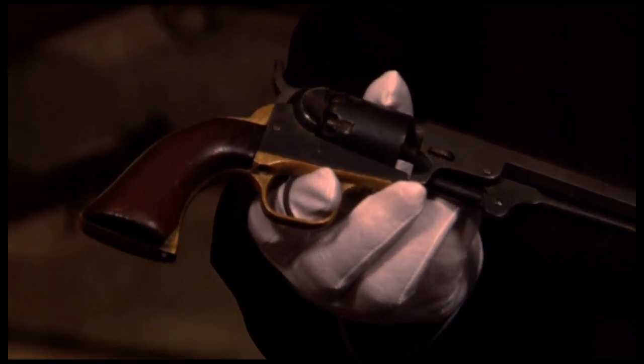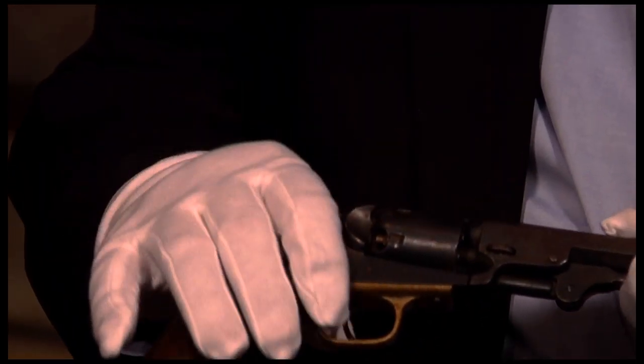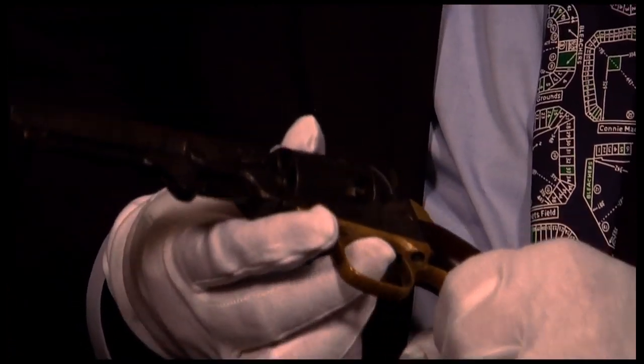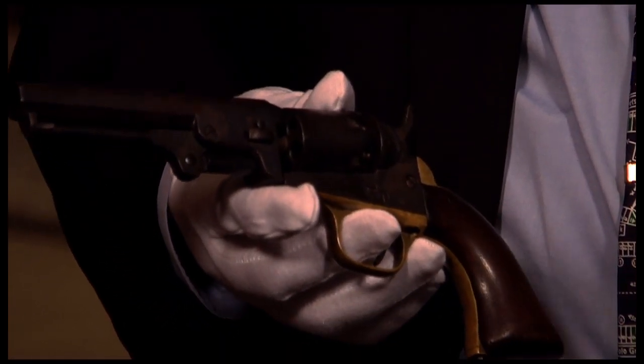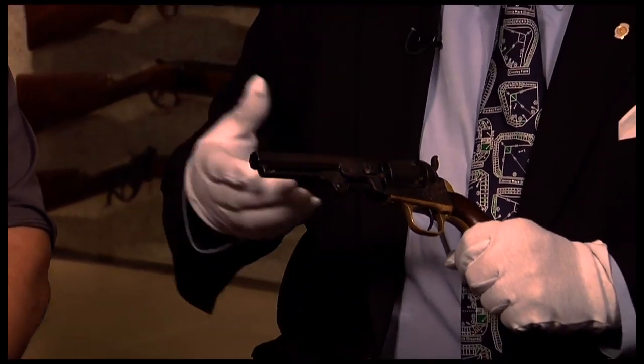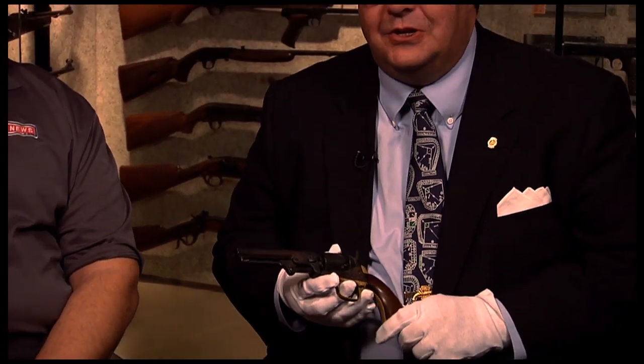The really neat thing about this gun is the fact it's called the 1849 Pocket. Our viewing audience might remember that 1849 is the year gold was discovered at Sutter's Mill in California, starting off the great westward expansion and the California Gold Rush.